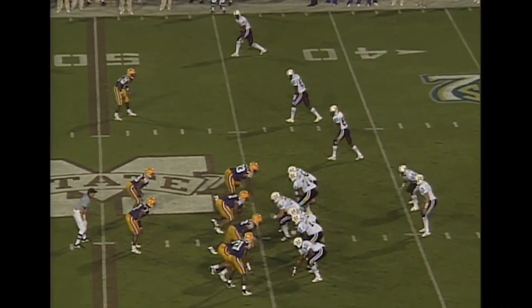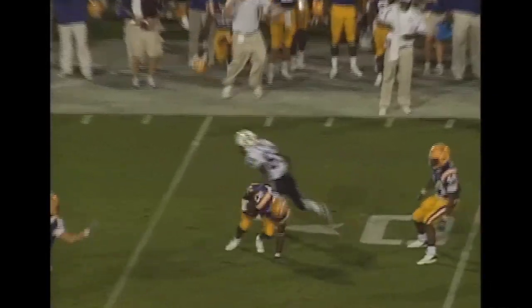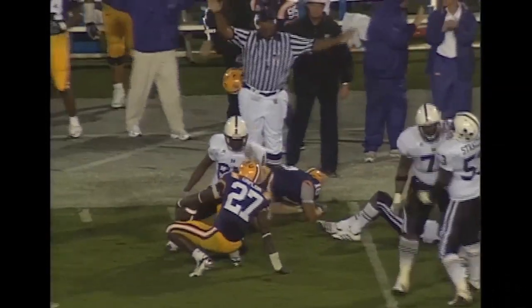Three receivers on the right side, shotgun formation. Plenty of time to throw. He does throw, and it is intercepted again. Returns back to the 40, the 45, midfield. Down at the Mississippi State 43-yard line.